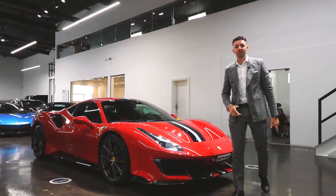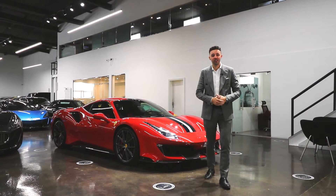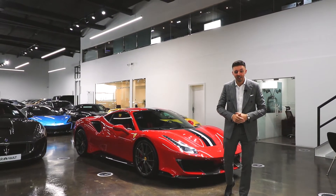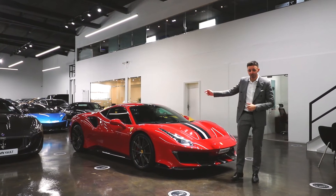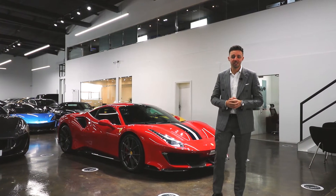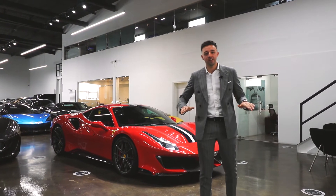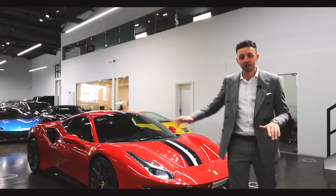Hello and welcome back to another CarVault video. Today I'm going to take you on a tour of this Ferrari 488 Pista, finished in Rosso Corsa with factory painted stripe. This car is what I like to call Christmas tree spec — it has everything, all the options, full carbon exterior. But let me take you for a look.